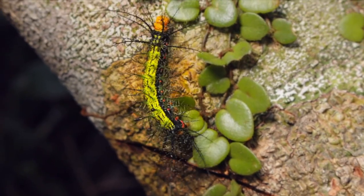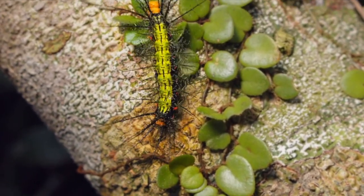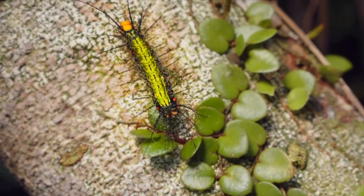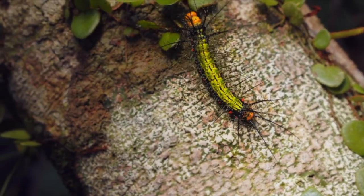How exquisite! This is a caterpillar of one of the Saturnid moths. This family has an estimated 2,300 species in it and has some of the largest species of moths in the world.